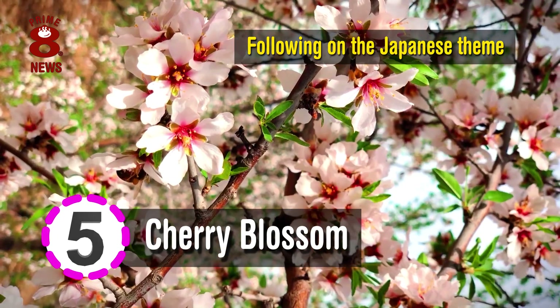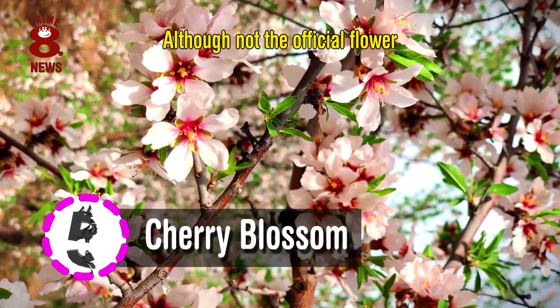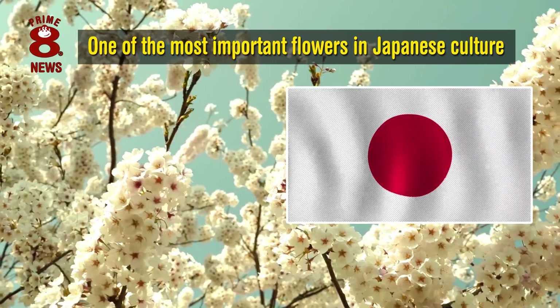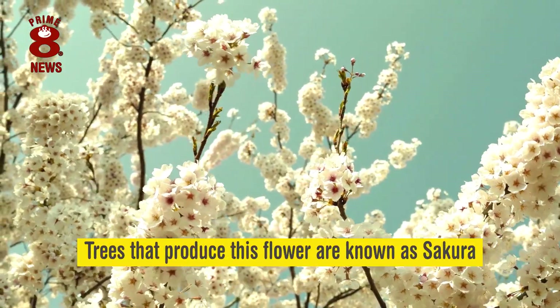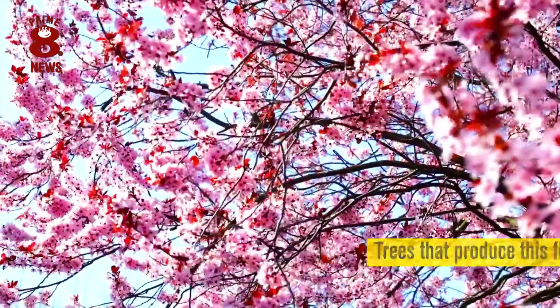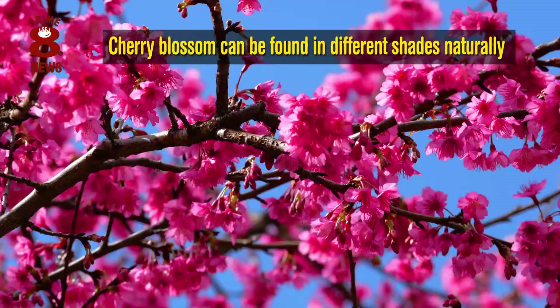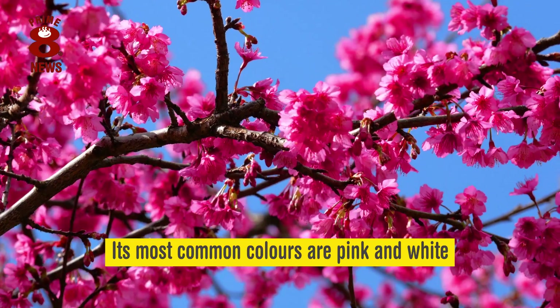Following on the Japanese theme, Cherry Blossom, although not the official flower, is one of the most important flowers in Japanese culture. The trees that produce this flower are known as Sakura. Like previous flowers, the Cherry Blossom can be found in different shades naturally, although its most common colours are pink and white.